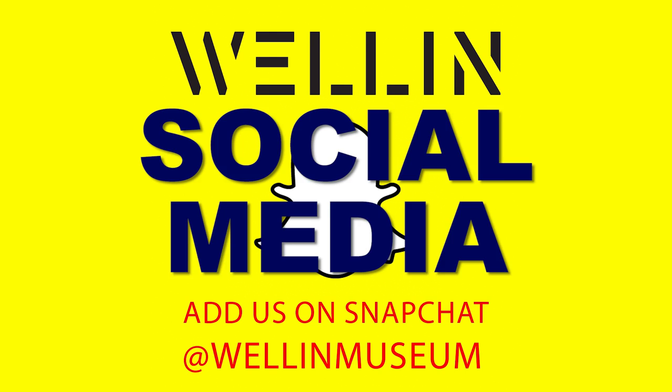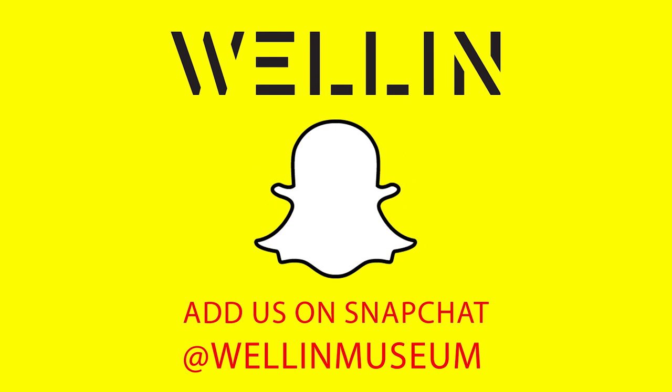Moving to social media, I supported the educational goals and outreach of the Ruth and Elmer Wally Museum by helping them implement Snapchat as their social media outlet.